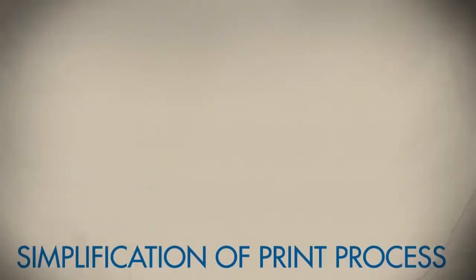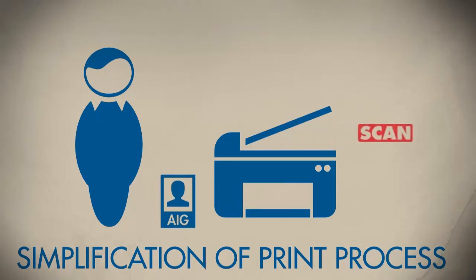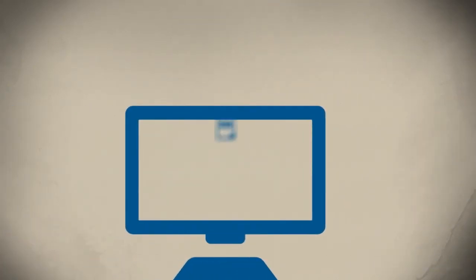Many of the print processes will be simplified for employees. For example, by scanning your badge and selecting scan from the printer, the scanned image will be automatically sent to your corporate email address. You will no longer be required to type it in.